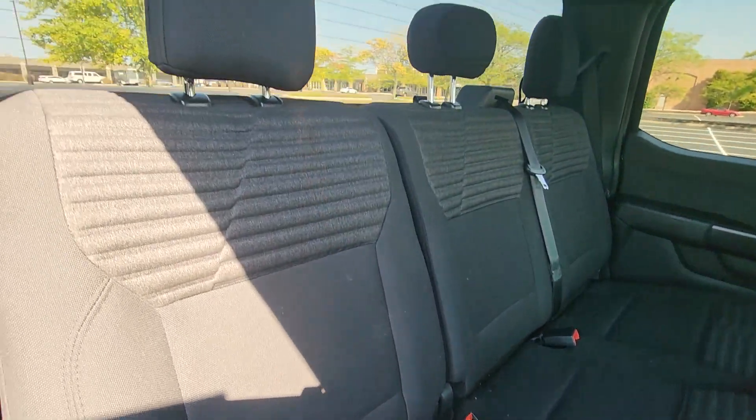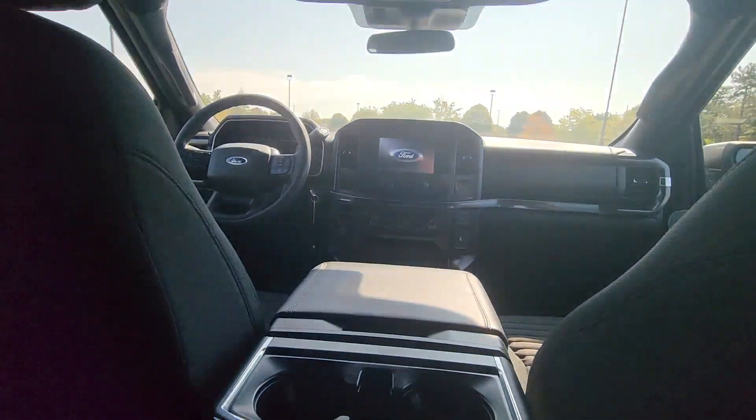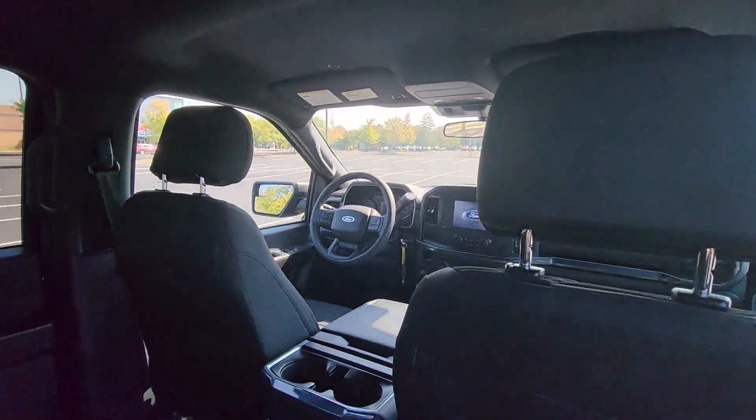Brake Assist, Keyless Entry, Steering Wheel Audio Controls, Engine Immobilizer, Automatic Headlights, Auxiliary Input, Stability Control.